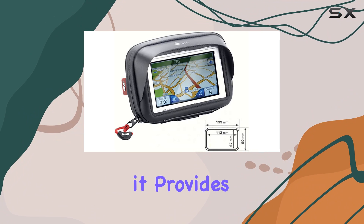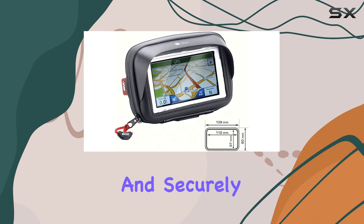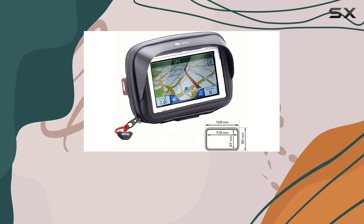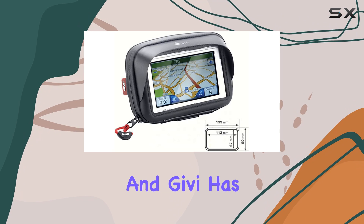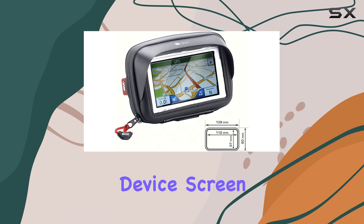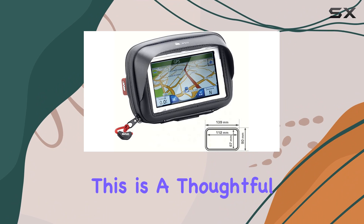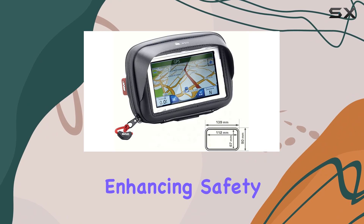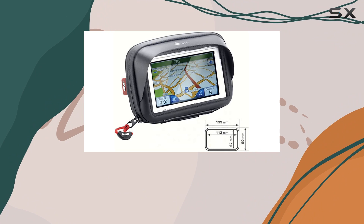Despite its compact dimensions, it provides ample space for your device, ensuring that it fits snugly and securely. One of the standout features of the Givy S953B is its sunshade. For those who ride during sunny days, screen glare can be a real issue, and Givy has addressed this effectively with a built-in sunshade that ensures the device screen remains visible no matter the lighting conditions. This enhances safety by allowing riders to glance at GPS directions without squinting or struggling to read the display.